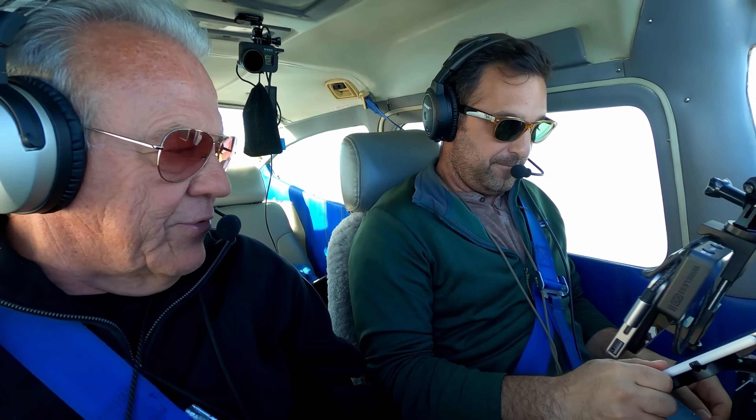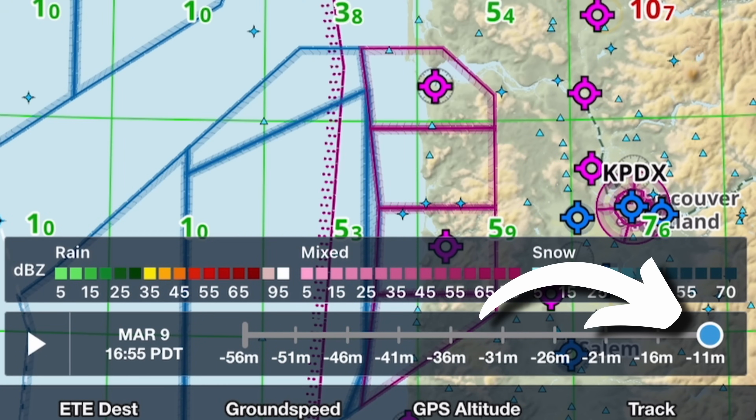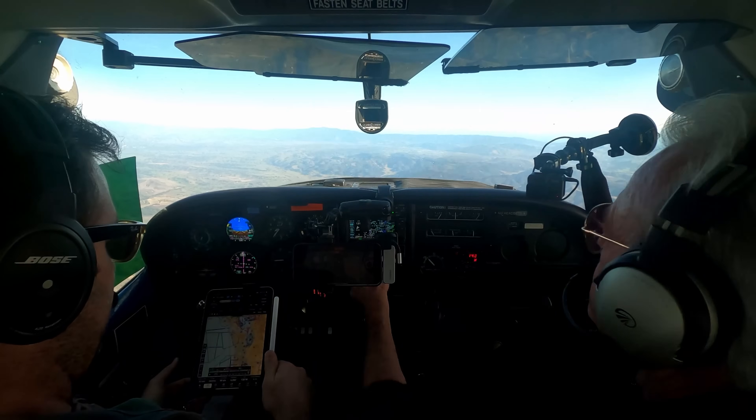The precipitation weather data is dated by about 11 minutes, so you don't want to be navigating around clouds relying on it, but it's good for knowing what to expect up ahead. And you don't have to be a pilot to have fun with ADS-B — the system's signals are unencrypted, meaning anyone with a $20 USB radio receiver dongle can pick them up over the air in real time.